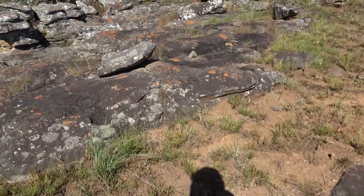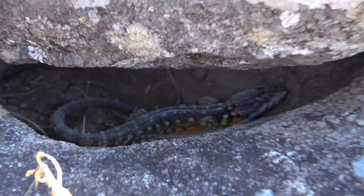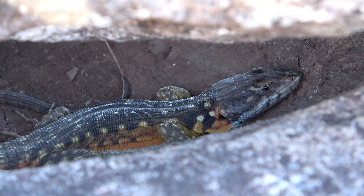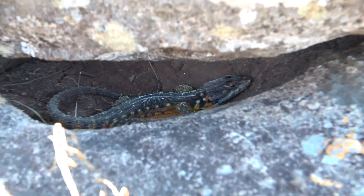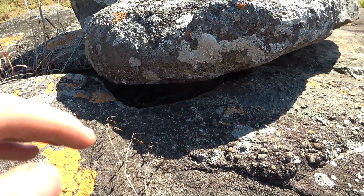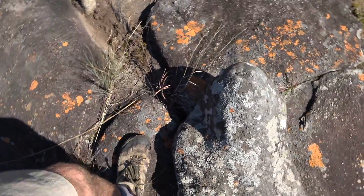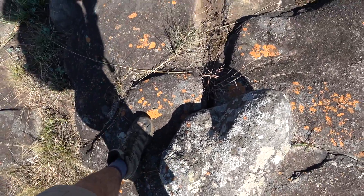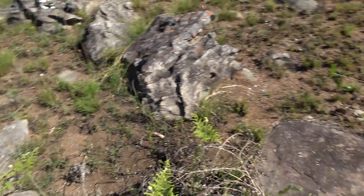Maybe we can catch it. Let's look at this guy before he takes off and then we're gonna try to catch him. He's under this thing — I'm going to turn the camera off and see if I can get him. He got away, but we're gonna keep flipping some rocks.